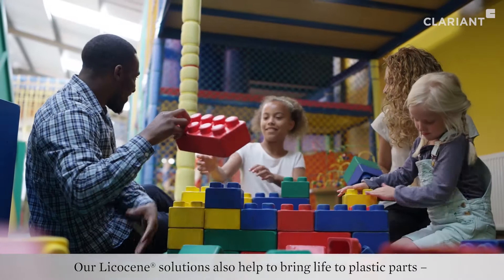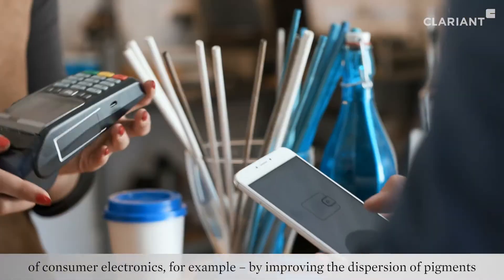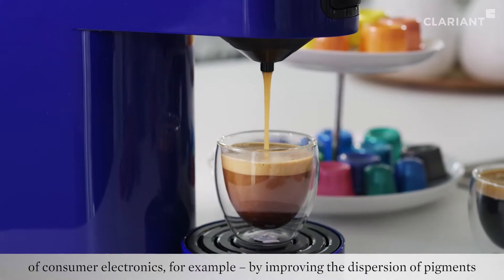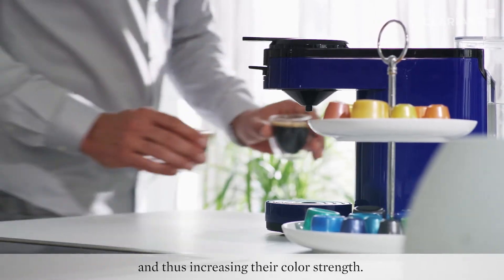Our Lycosine solutions also help to bring life to plastic parts of consumer electronics, for example, by improving the dispersion of pigments and thus increasing their color strength.